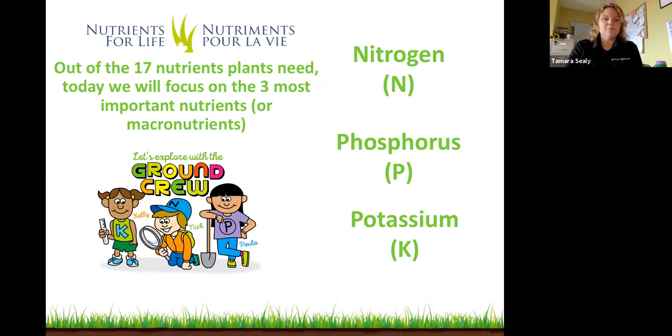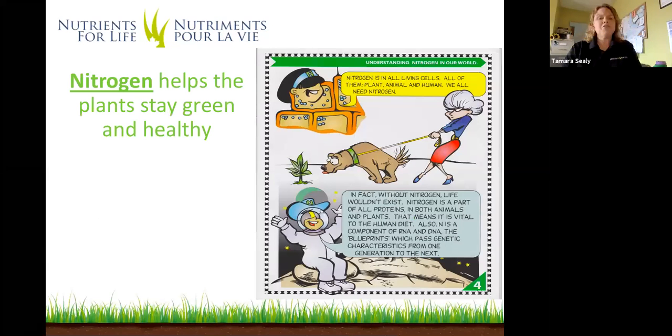First, we're going to talk about nitrogen. Nitrogen helps plants stay green and healthy. Nitrogen is in all living cells — every plant, every animal, every human needs nitrogen. In fact, life on Earth wouldn't exist without nitrogen. Here is a sample of nitrogen. There are many forms of nitrogen in the world; this type used in plants is called urea, and it is used in a fertilizer blend. The important thing to remember: nitrogen helps plants stay green and healthy.